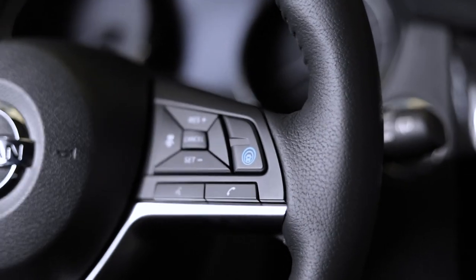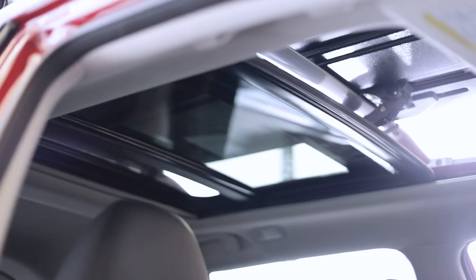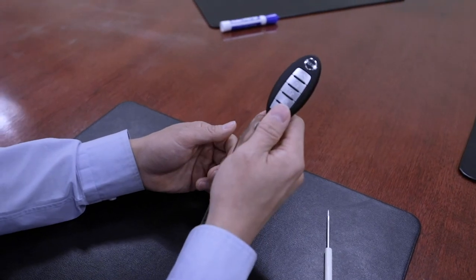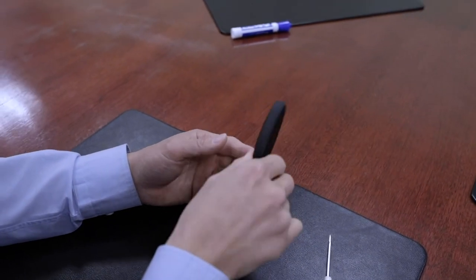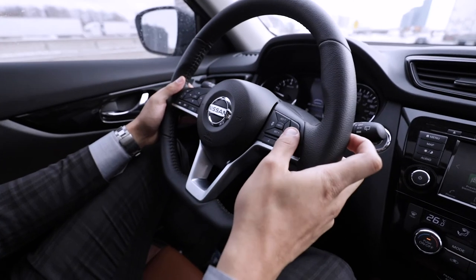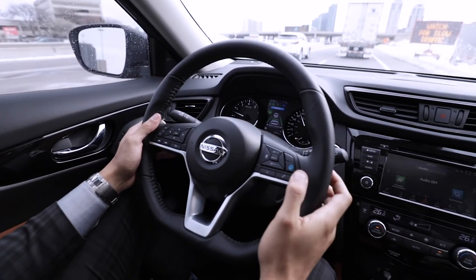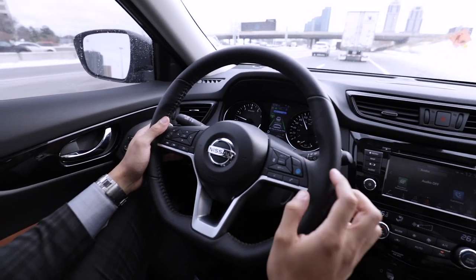The SV trim model has an optional technology package which you can opt in for. This includes a moonroof package, 18-inch alloy rims, and a remote engine start system with intelligent climate control, so you can basically set the ambient temperature with your remote start. The biggest thing it has is Nissan ProPilot Assist, which allows you to release some of the stress while driving by letting the car almost drive itself.